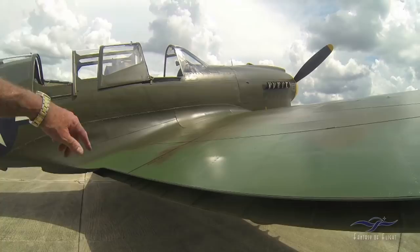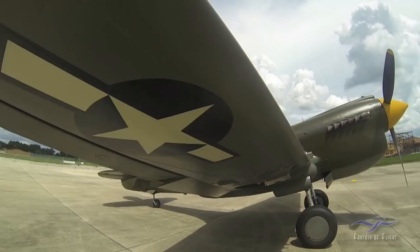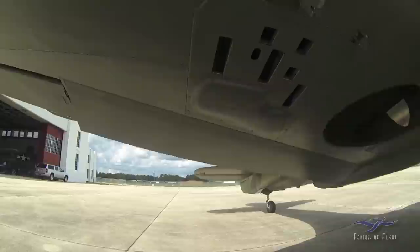On the other side, we've only got the flap indicator on this side. The ailerons are again fabric-covered. You can see the bomb shackle up there. Just looking around for dings — everything's looking pretty good.